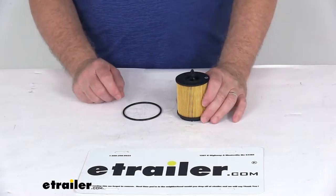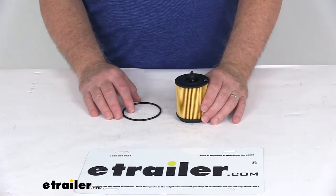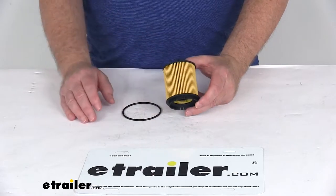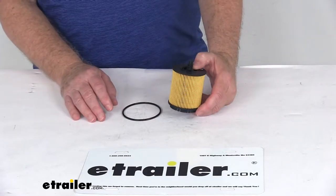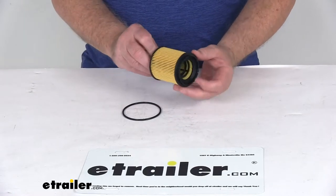Because it fits so many different vehicles, I would recommend going to our website and using the fit guide — put in your model vehicle and it'll show you if this will work for your application. Also, on the product page for this part number, the bottom of the page will list many of the vehicles this will work on. This is a custom fit oil filter.